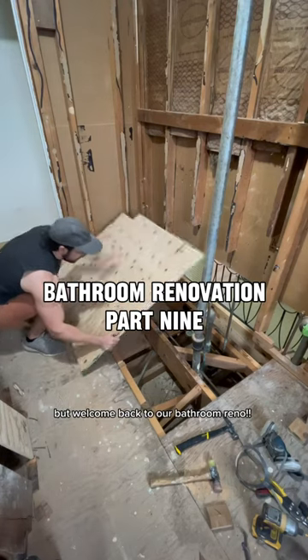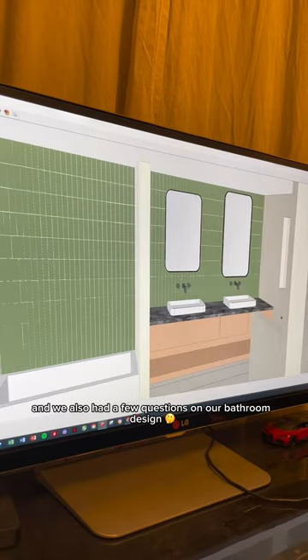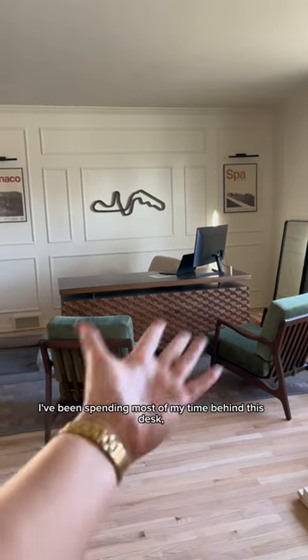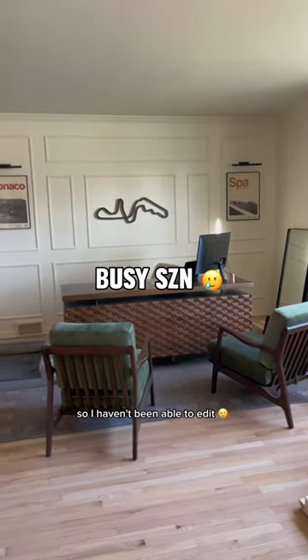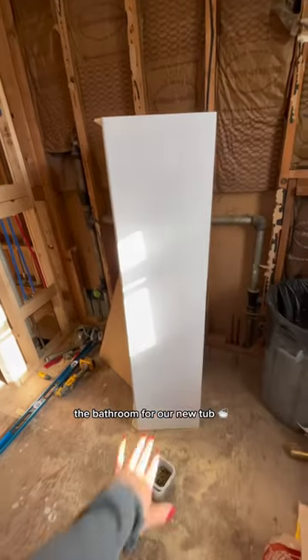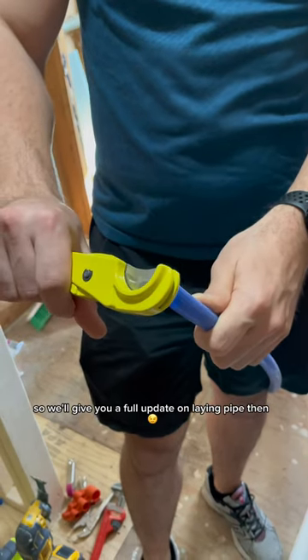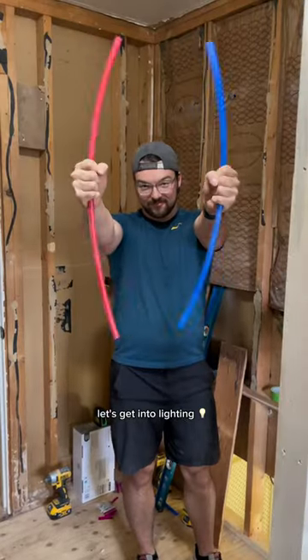Welcome back to our bathroom reno. Last time Grant patched up that subfloor and we also had a few questions on our bathroom design. I've been spending most of my time behind this desk so I haven't been able to edit, but Grant has made significant progress on plumbing in the bathroom for our new tub. We'll hopefully wrap it up this weekend and give you a full update on laying pipe then, but before that let's get into lighting.